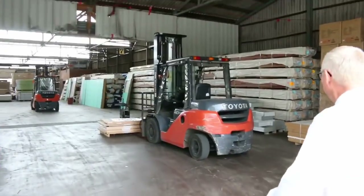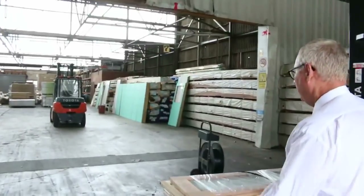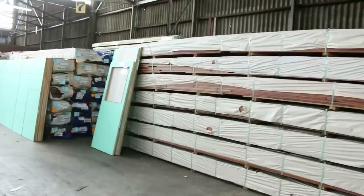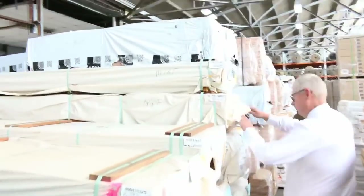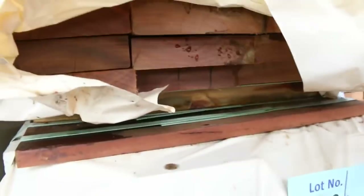Making our way through now — we've got big heaps of spotted gum decking once again. We've got an 86x19, a 135x19, and also a 135x32. Over here is some of the 135x32 — have a look at that big, meaty, chunky decking. There's quite a few packs of the 135x32.